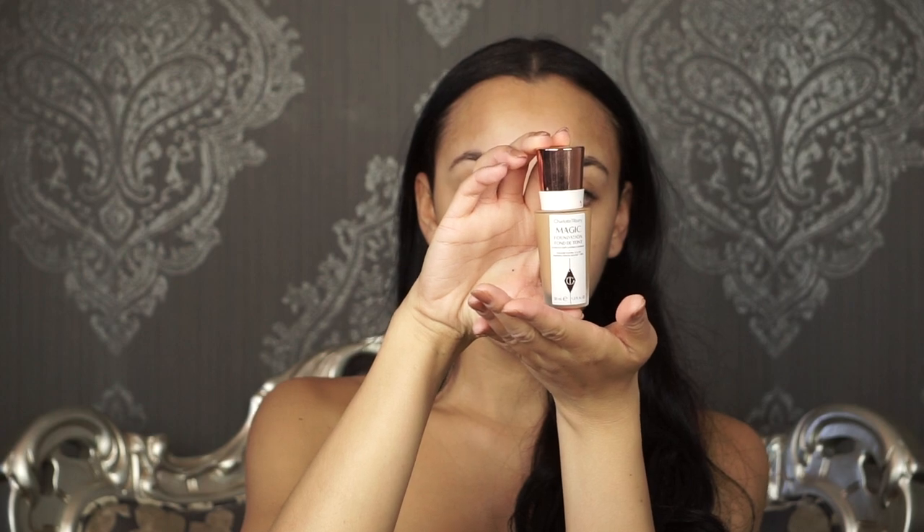Hey guys, welcome back to my channel! Today I'm gonna take you along with me on my 10-minute everyday makeup routine. So let's go! I start off with my face primed already with the Giorgio Armani Fluid Master primer.